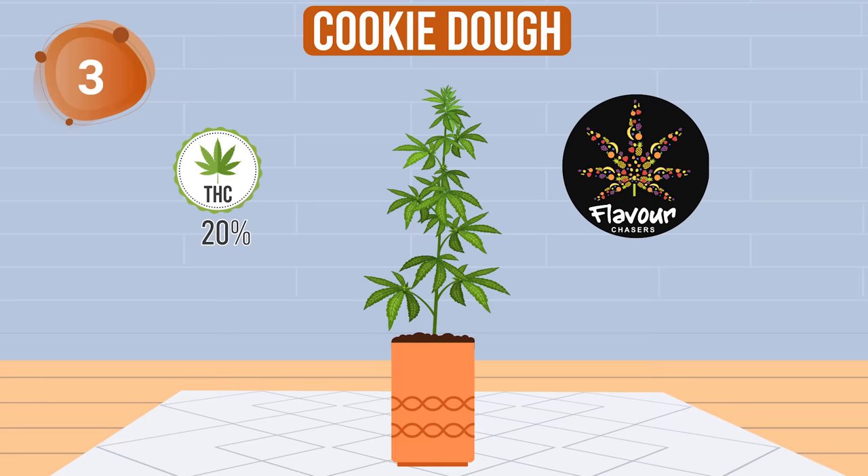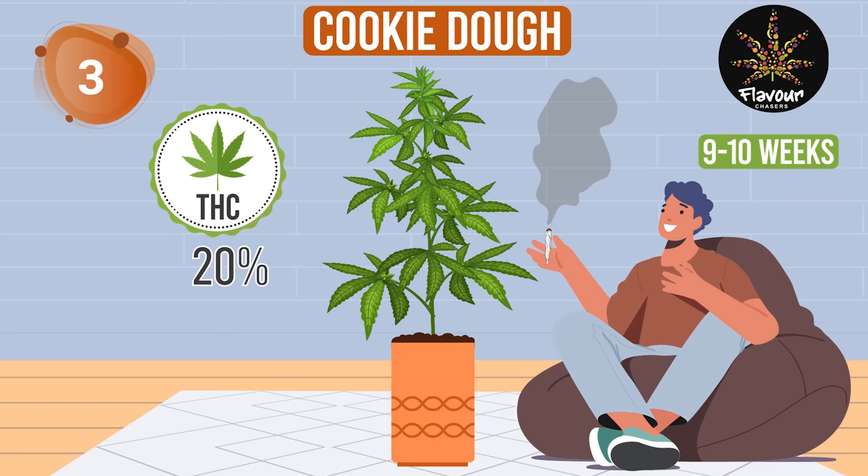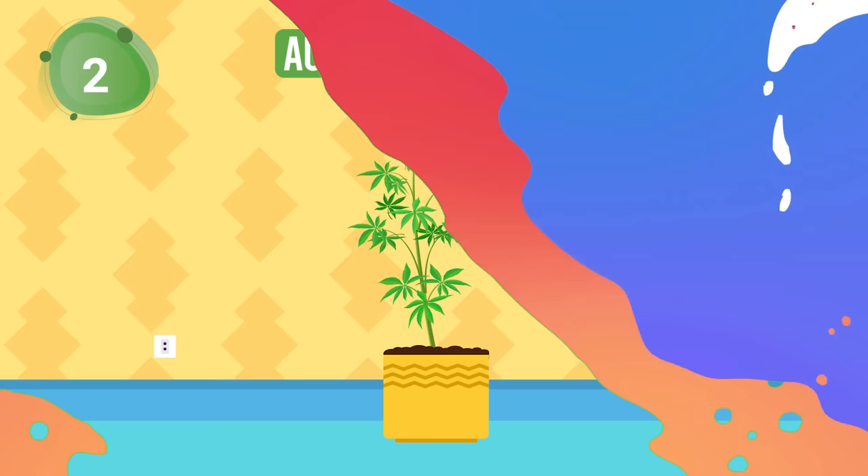Dashing into the top 3 is Cookie Dough from Flavor Chasers. It's got a toothsome flavor and a 20% THC content to sweeten the deal. Ready in 9 to 10 weeks, it's like Bake Off with a high.